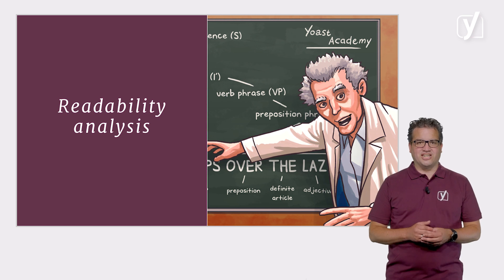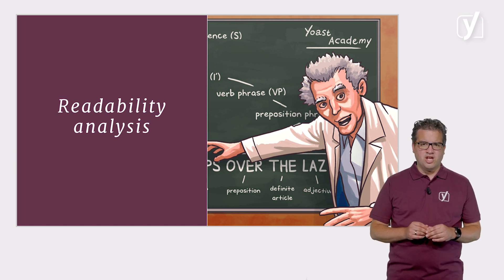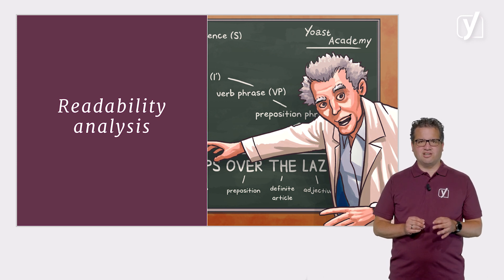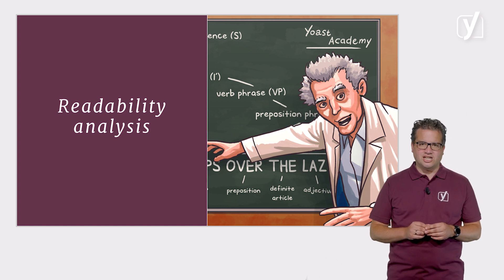This means you can use different forms of your focus keyphrase, and the analysis will still be able to recognize them. We also check your text for readability. Readability is very important for SEO and for a successful website in general. Online writing has to grab the attention of the reader and keep it. Our readability analysis gives you feedback on how to make your copy as clear and easy to read as possible.